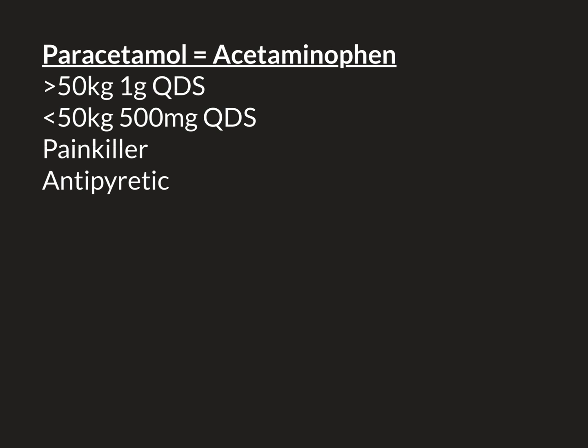The two main things that we use paracetamol for are as a painkiller and as an antipyretic. As a painkiller, paracetamol is viewed as being the first-line painkiller. So when an individual is experiencing pain, no matter what that pain is, the first drug they should try is paracetamol.